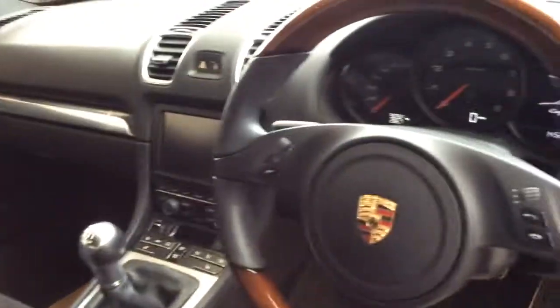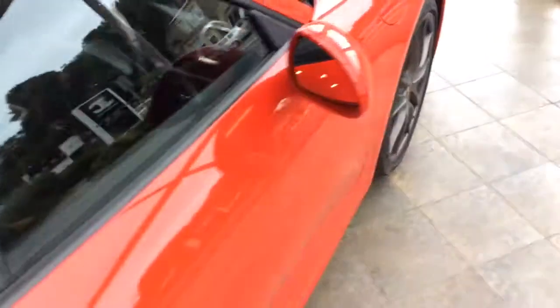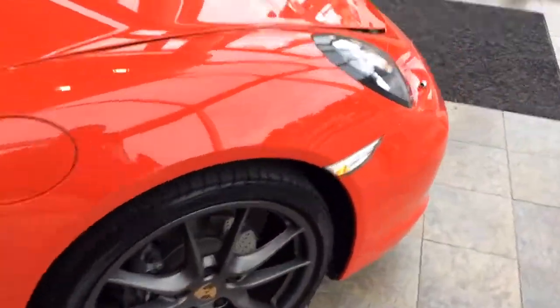Inside the car we've got suede seats with a leather trim, heated front seats, Bluetooth, automatic headlights, electric front windows, and electric wing mirrors. At the front there's a storage compartment — a really deep storage compartment. Not quite big enough for golf clubs but plenty big enough for most things.